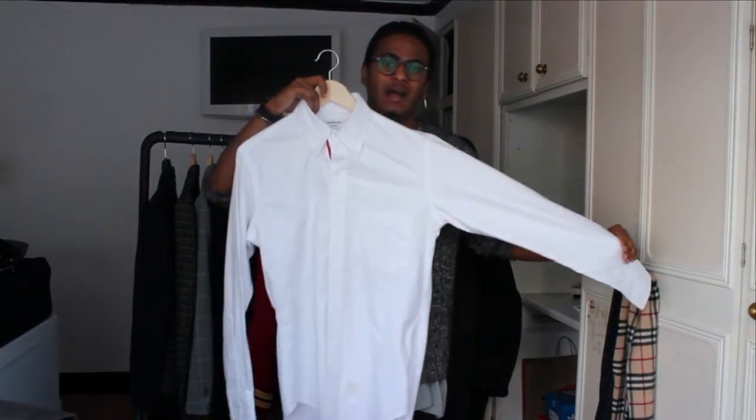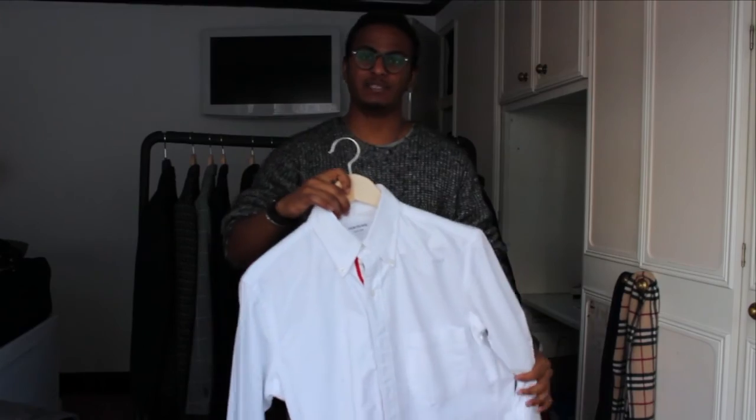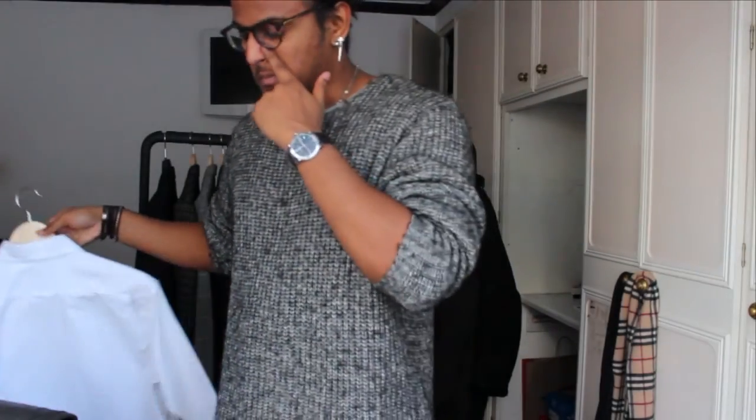We're now approaching the more formal and classy end of the lookbook, featuring some brown tasseled loafers — super easy to pair with pretty much everything, very versatile shoes that I think everyone should own. We've got the trousers again, and a white shirt from Thom Browne, which is quite a dear shirt. I wouldn't normally spend that much on a shirt but I received mine as a gift. Any sort of white, light blue, or pink shirt would work well in these kinds of combinations.